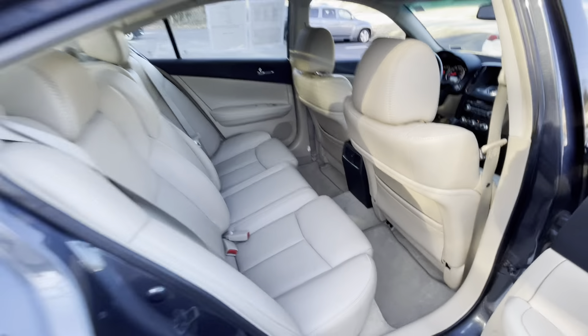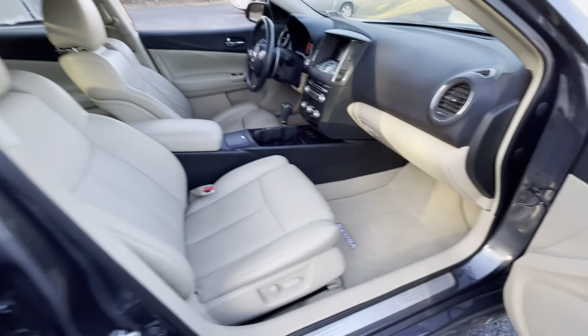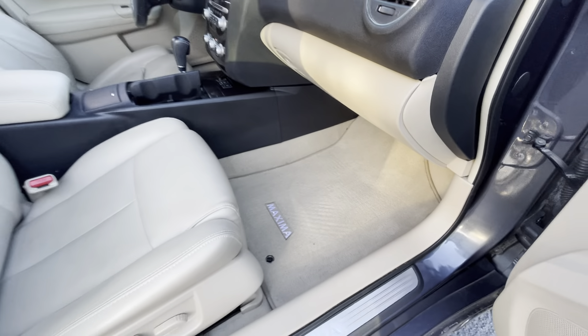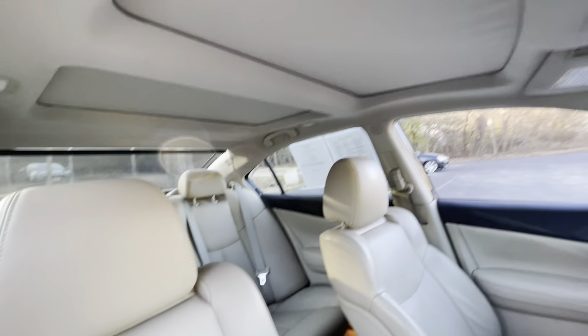There's those back seats again — clean. And then that's the original mat there, it looks like. I don't know, maybe they took it out and put something over top of it or something, because it doesn't look very dirty. Seats again. The back shade I was talking about.